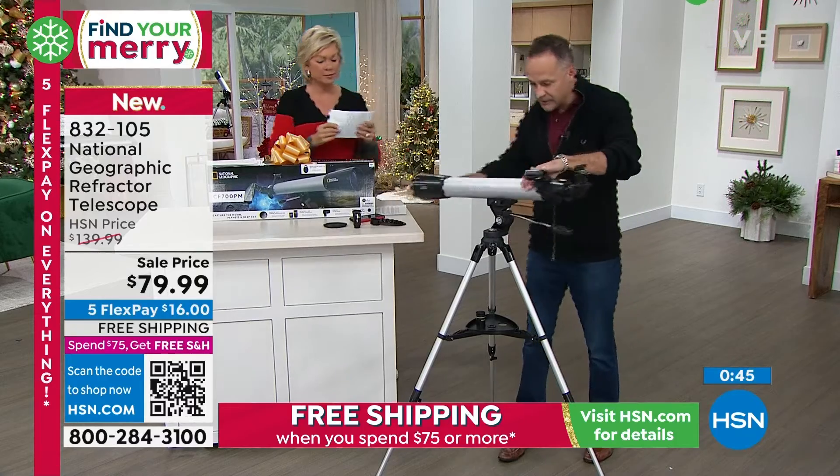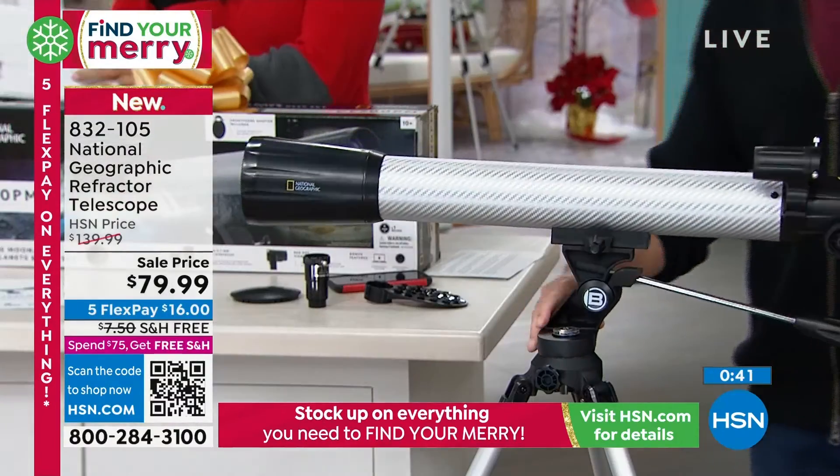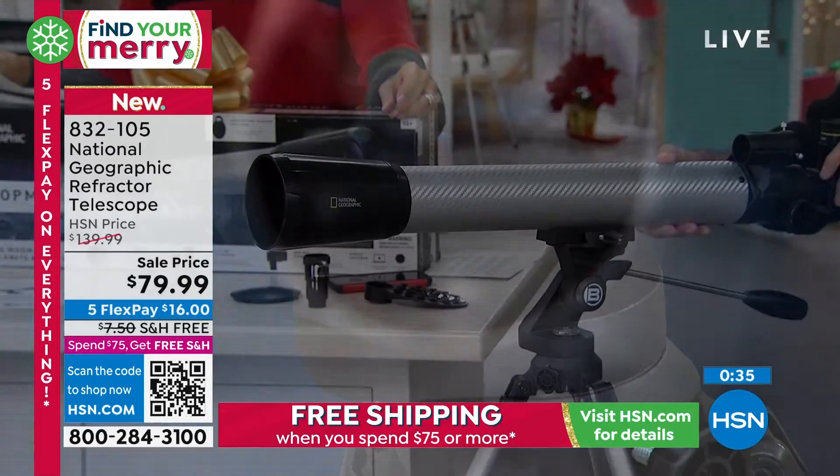It also has a compass built in — there's a compass right here. That's part of your tilt mount that shows you north, south, east, west as you're orienting yourself towards what you want to see in the night sky.